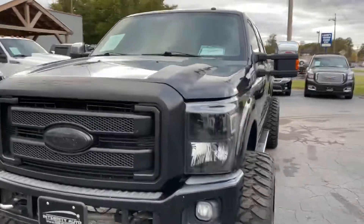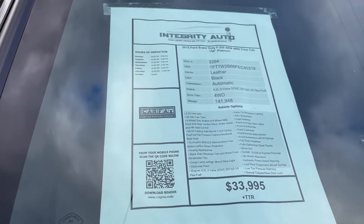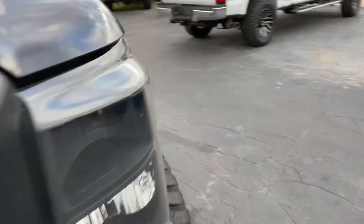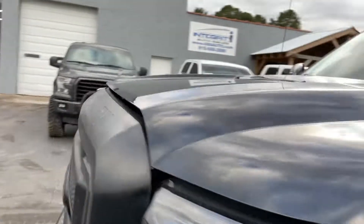We're back on this 2015 Ford F-250 Platinum, running down a quick condition video, stock number 2294. We're asking $33,995 for it. Just did an outside condition video, and I'm going to do a quick under the hood and around the inside interior here. Our video cut off and I had to start another one — I hate to split it into two videos but sometimes it happens.